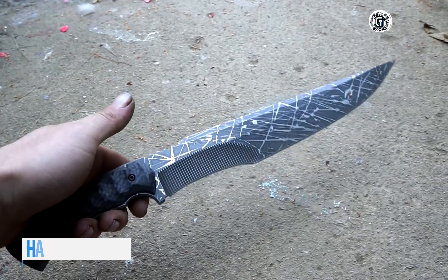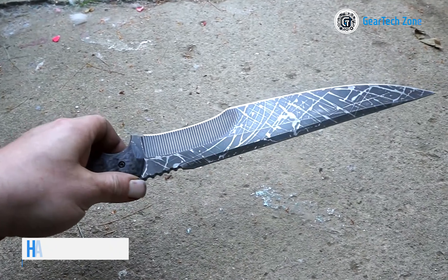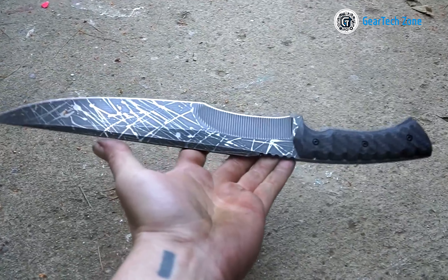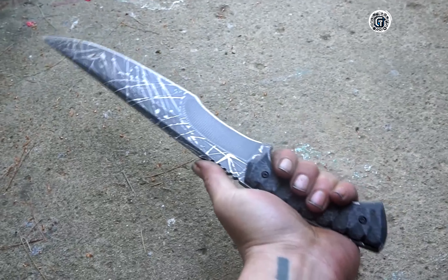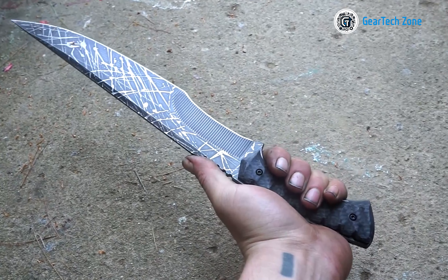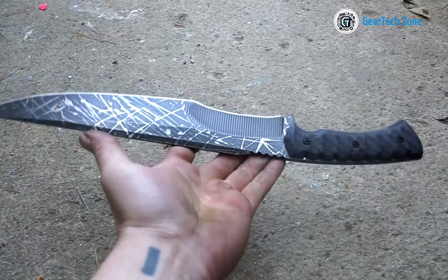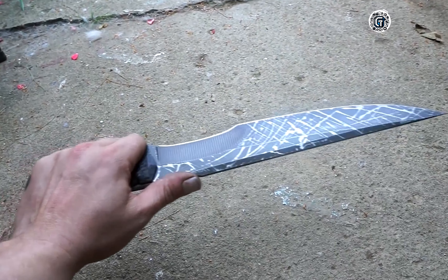If you're in search of a survival knife with an extended handle, the Havoc Works VXL presents itself as a compelling option. Its generously sized handle ensures a comfortable grip, accommodating hands of various sizes. With the added features of a finger guard and jimping to prevent slipping, you can trust that your fingers will maintain control whether you're chopping or slicing. This knife effortlessly tackles a variety of tasks with ease, thanks to the use of high-quality materials. Secure your Havoc Works VXL now and experience its reliability firsthand.